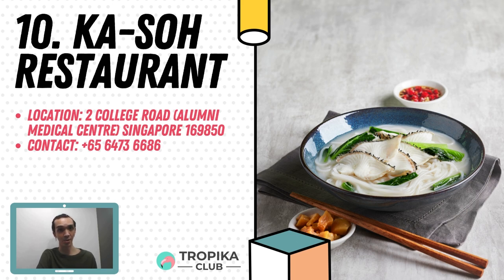Signature dishes include the sliced fish noodle, spare pork ribs, deep-fried frog with ginger, sambal cuttlefish and so on. Find them at 2 College Road, Alumni Medical Centre.